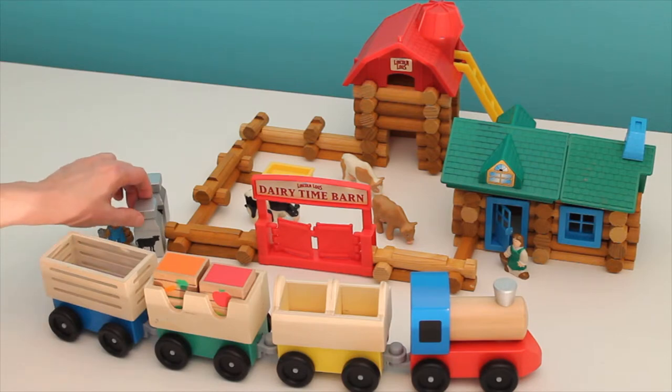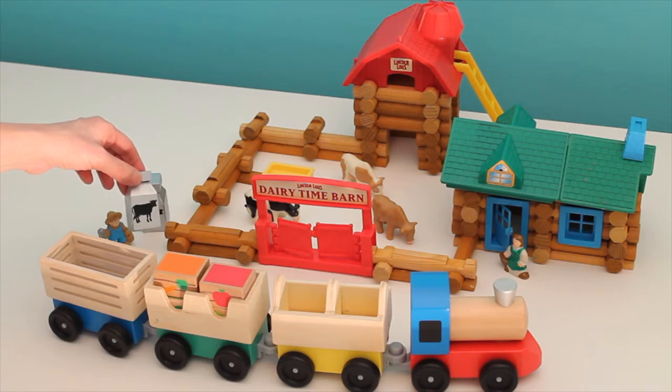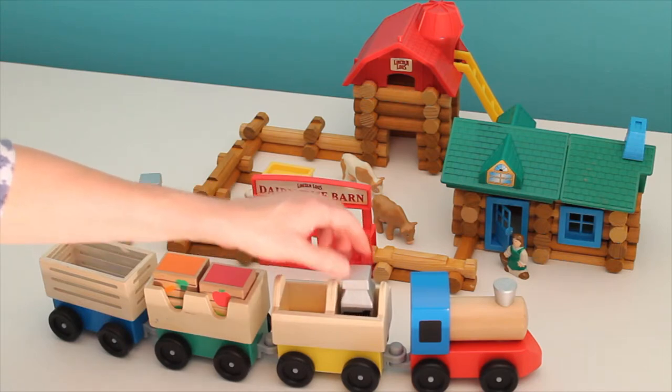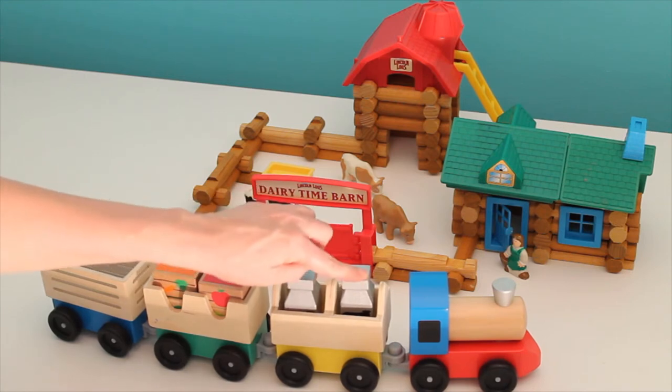I'm also going to send some milk to the city. The cows on the farm give milk and that milk is going to go for other people to drink. It goes in these big bottles. We have two bottles of milk — one, two.